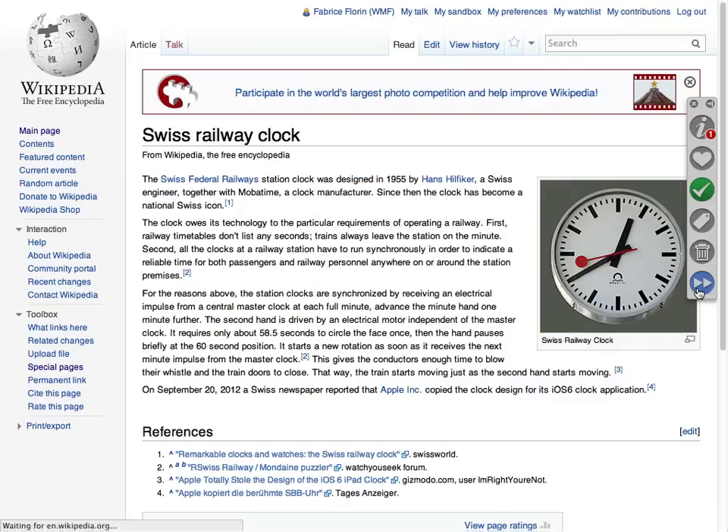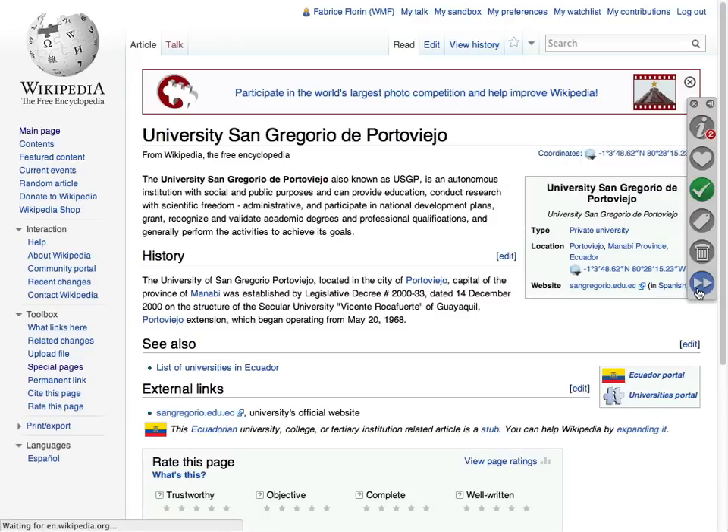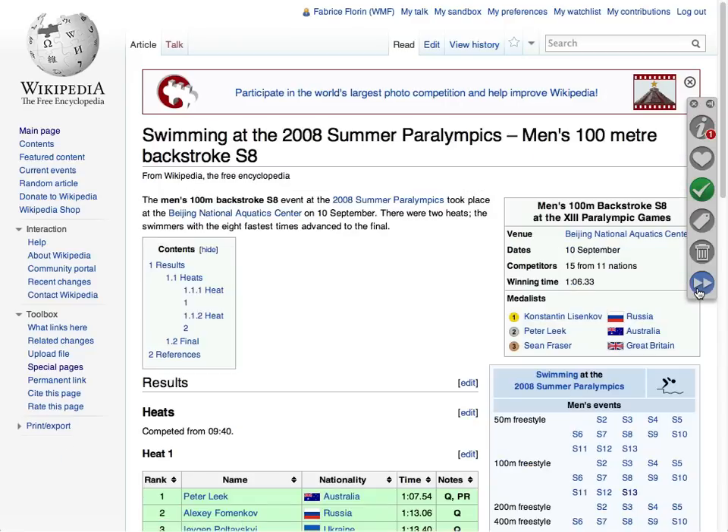Finally, you can use the next tool to jump to the next page in your list until you find another article to review.